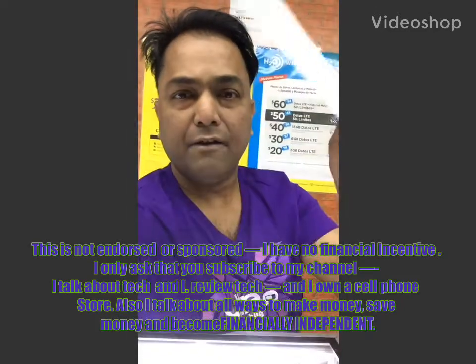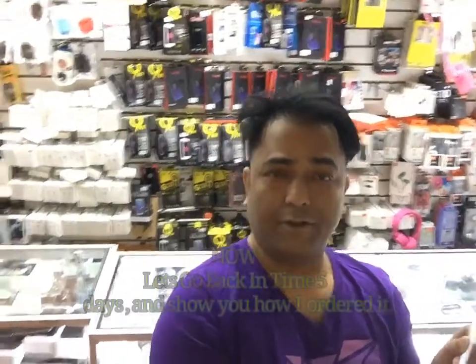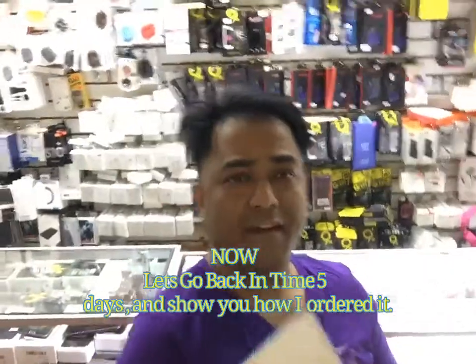You know what I have here? Free cell phone service for life. This thing came in the mail and I promised you that I'm going to show you how to get free cell phone service for life. This is not clickbait. It's not an Obama phone. This is something that everyone is qualified for.